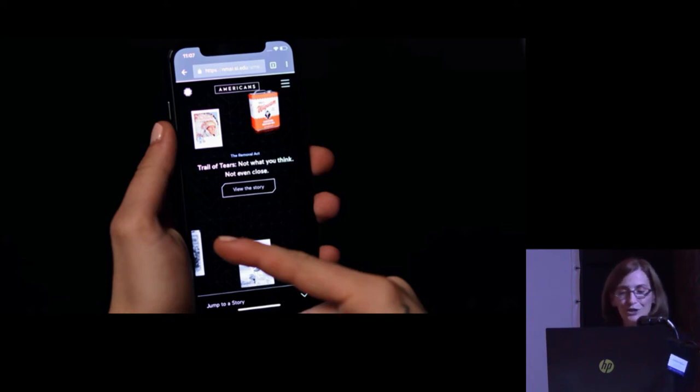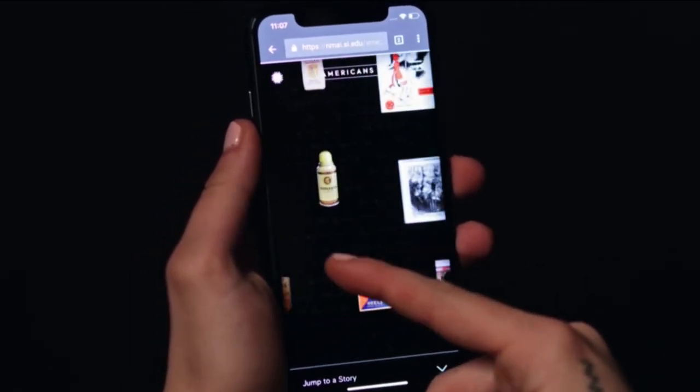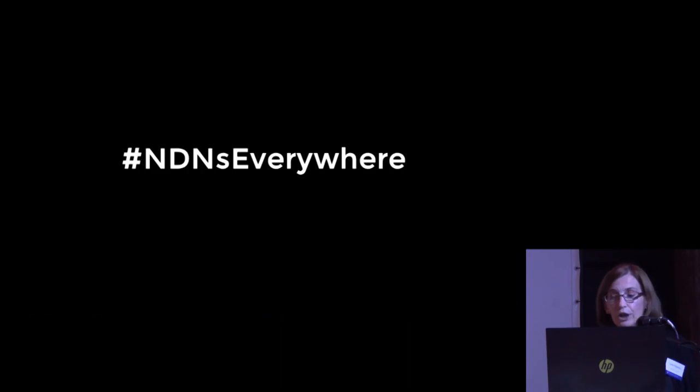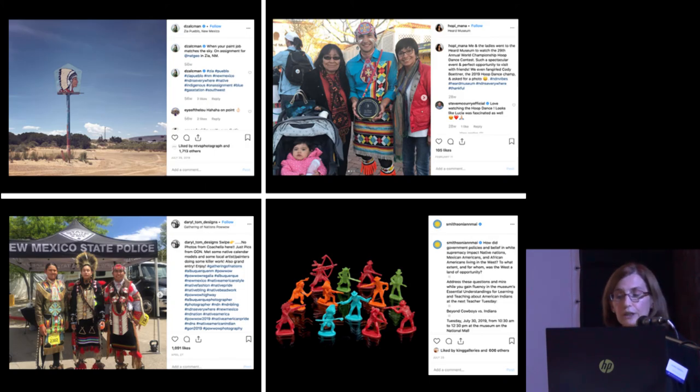On the technical front, the front-end interface of this website was built in HTML5 using a JavaScript framework. A Drupal database was developed to deliver content to the website, and it also feeds content to the in-gallery interactive. This resulted in a website that is interactive, updatable, and fully responsive. Museum and online visitors are encouraged to share their personal connections to the exhibition messaging using the hashtag Indians Everywhere, and many have shared their stories and reflections in touching and humorous posts.